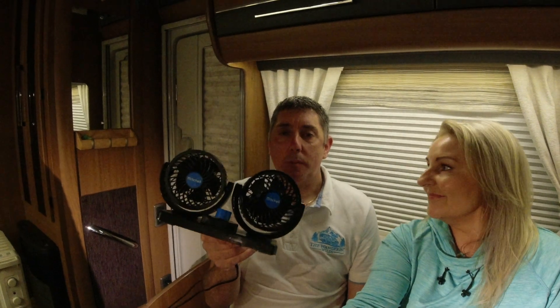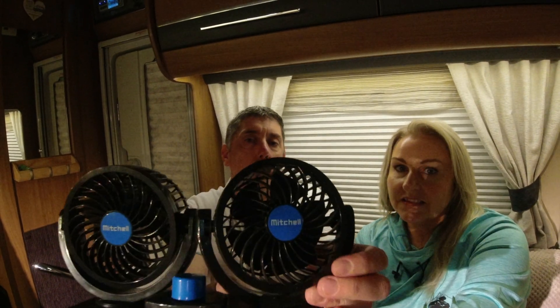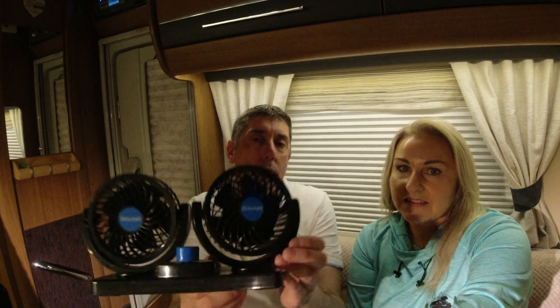Item number two for us has to be these twin fans. We picked these up off eBay for around £15 and honestly I wasn't expecting much from them. They plug into the cigarette lighter socket and have a good length of lead. Be careful — there are cheaper ones on Amazon that literally fall apart. I'd recommend getting the ones that say 'Mitchell' on the front. It's a two-speed fan.